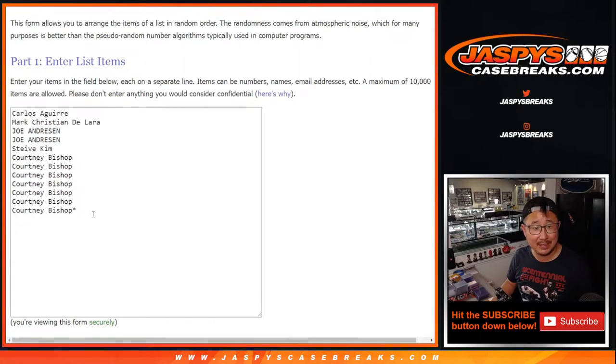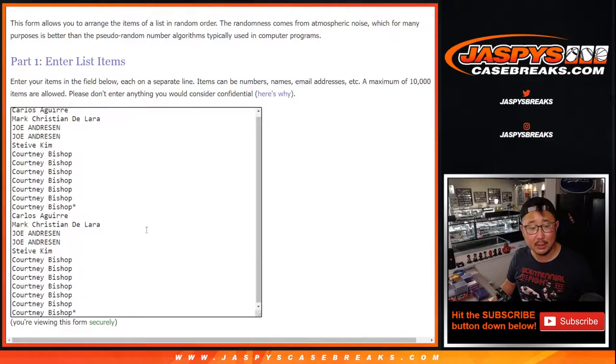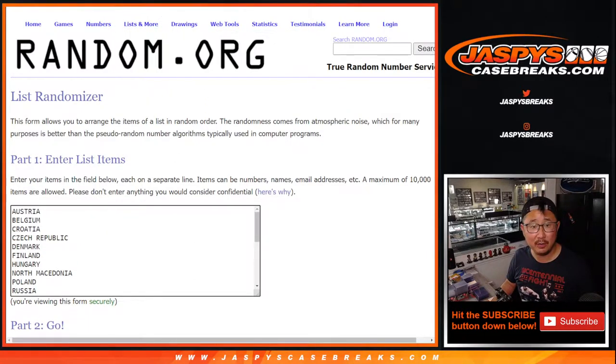Thanks to this group here, let's double you up. There are the countries right there. Let's roll it.